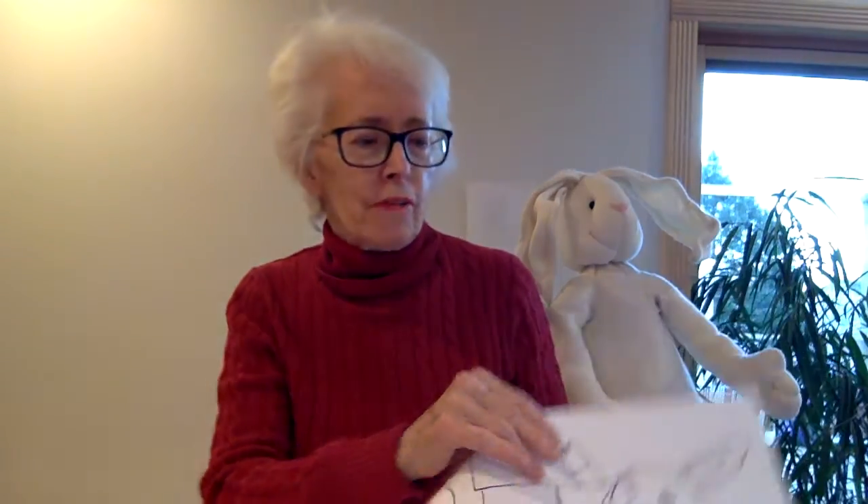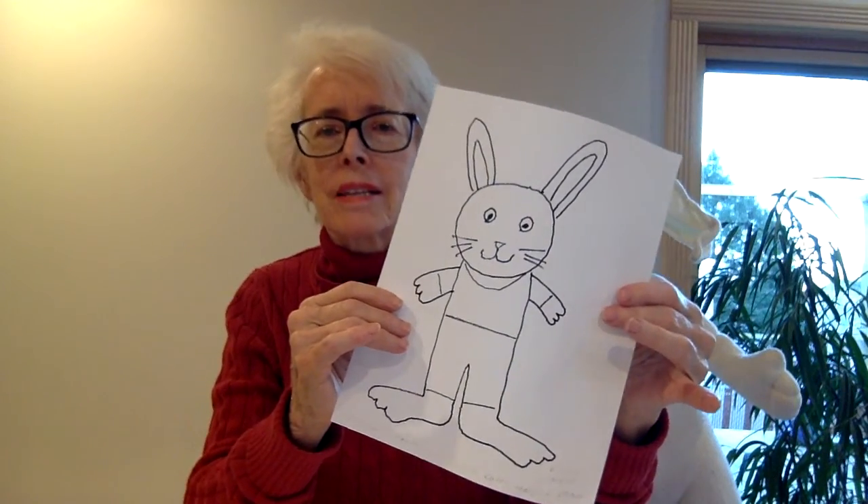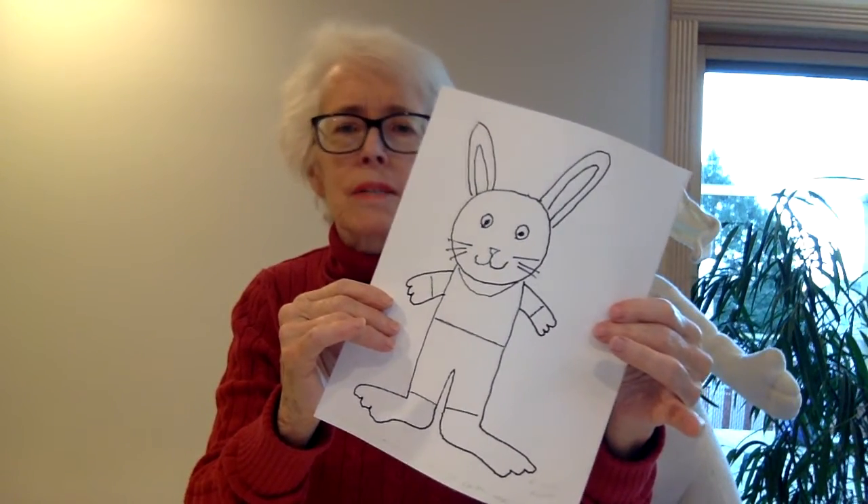Now, what we're going to do is draw a rabbit. It's going to look kind of like this. This one is going to be wearing clothes — it's a cartoon rabbit, so it doesn't look exactly real.